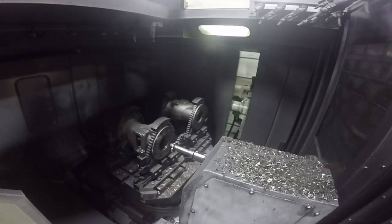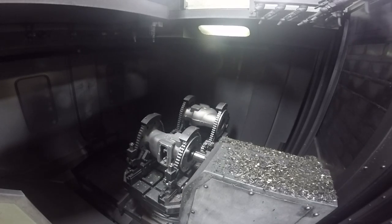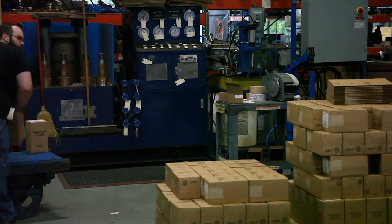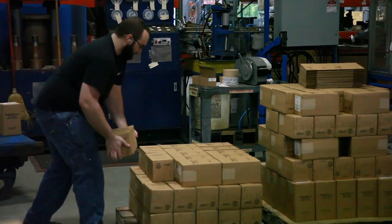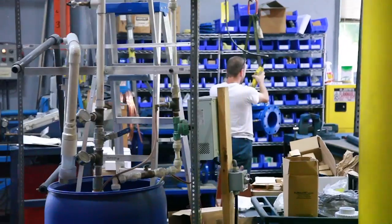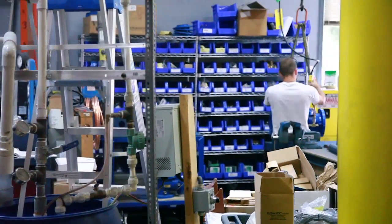Each valve is evaluated thoroughly, starting with the design process, continuing with manufacturing, assembly, and finally as your order is packed and shipped. Before shipping our valve products, inspection and testing are key elements of our quality control system.